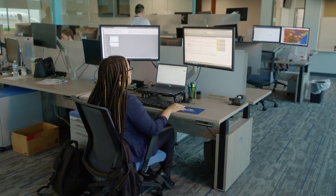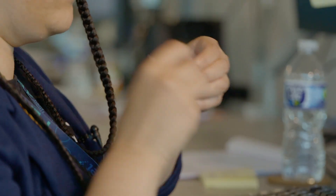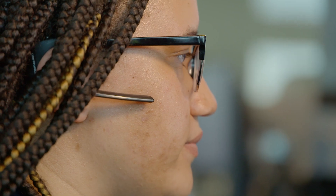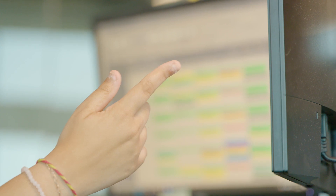Jocelyn gave me the opportunity to come take a look at what crew scheduling looks like. Balancing the crew schedule is a difficult job. Jocelyn has to take into account the needs of the customers while also keeping the crew happy, meeting their desired work arrangements, vacation requests, and training time requirements.